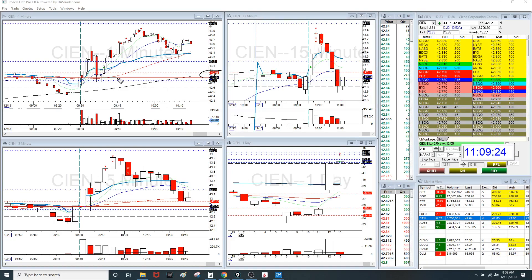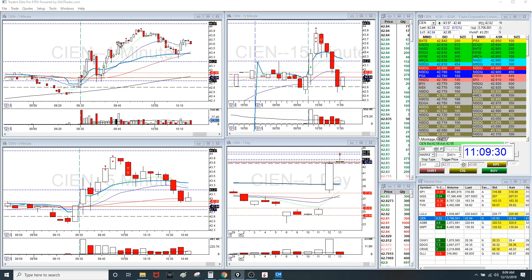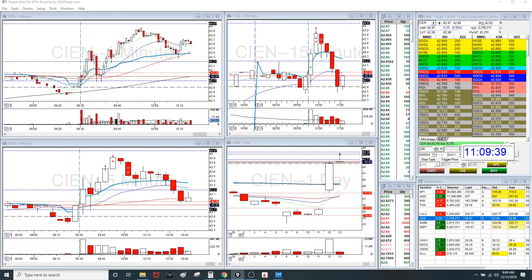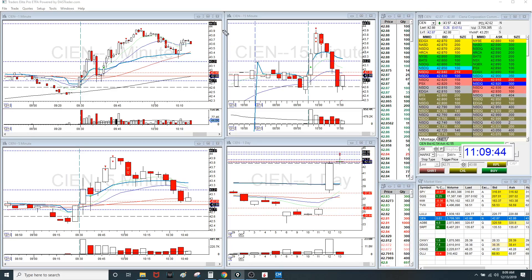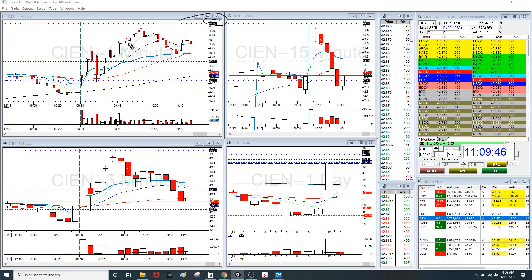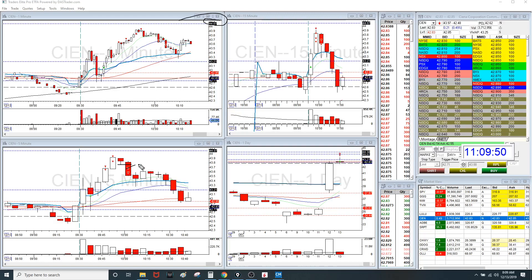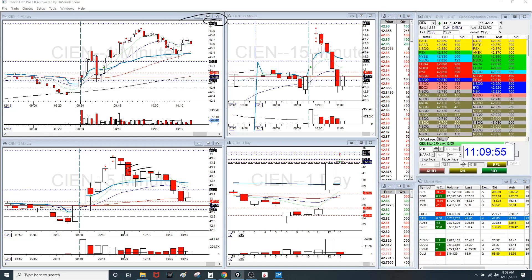I showed you the high of previous day close. So I got long, set my stop right there, and rode this on the way up. I took partials right here on that pop — look at that big volume, very nice. I was just taking quarters off on the way up. I feel like this could be a good candidate for trending for the rest of the day. I really wanted to get to this 44.07 level, but once the trend started breaking down here and made a new five minute low, I took more off. Once it broke this five minute low, I just got all out.